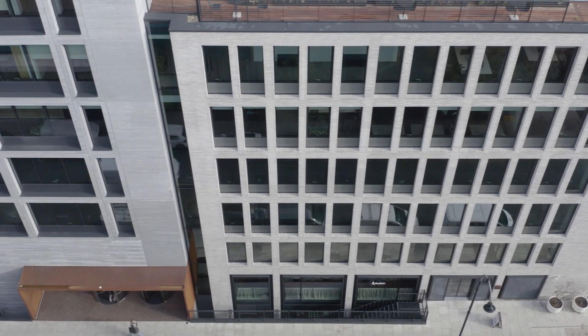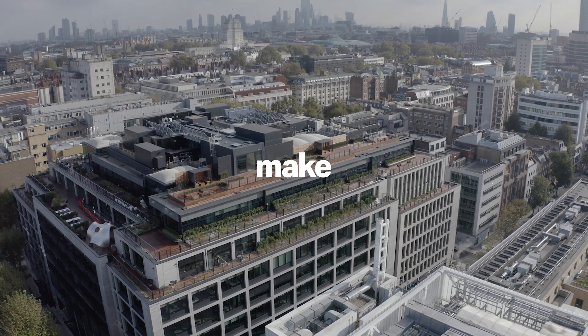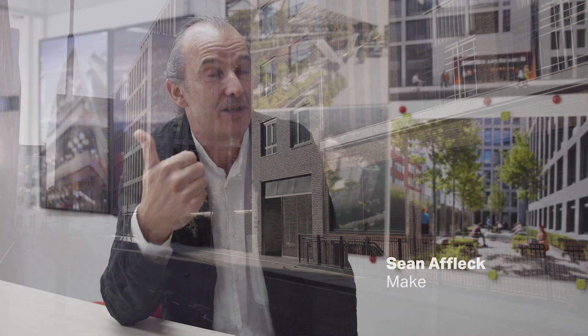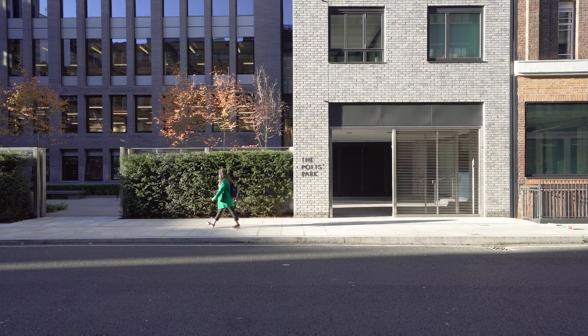80 Charlotte Street was this unique opportunity to take a whole city block right in the heart of Fitzrovia and then design it as a mixed-use development which has office, retail, residential, social, intermediate, and private — all stitched together by this public park right in the heart.